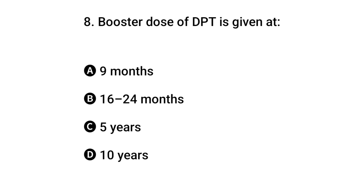Question 8: Booster dose of DPT is given when? The right answer is B: 16 up to 24 months.